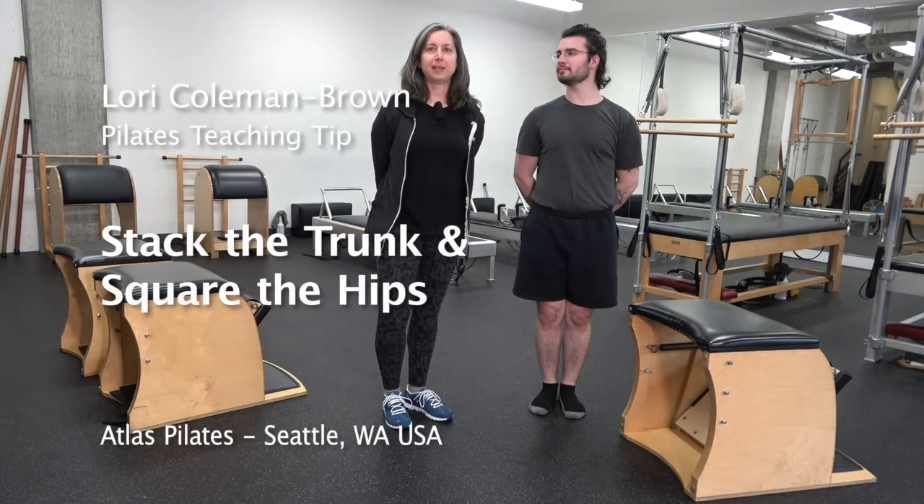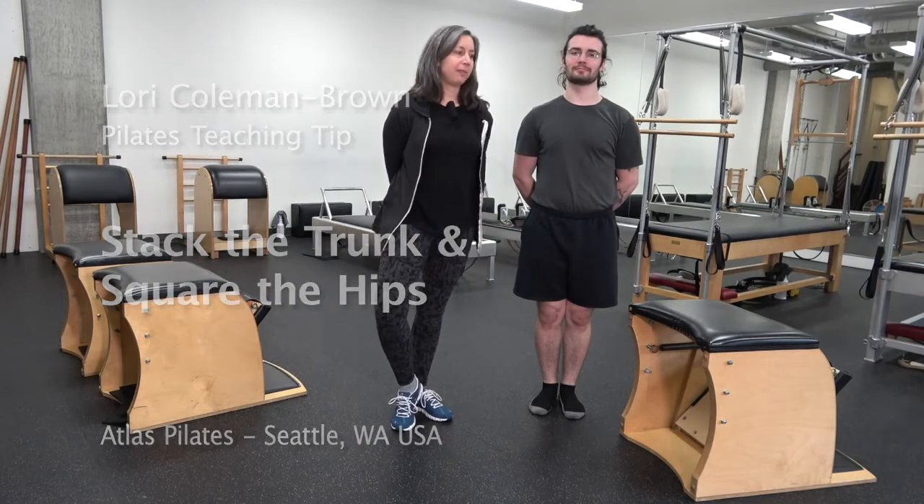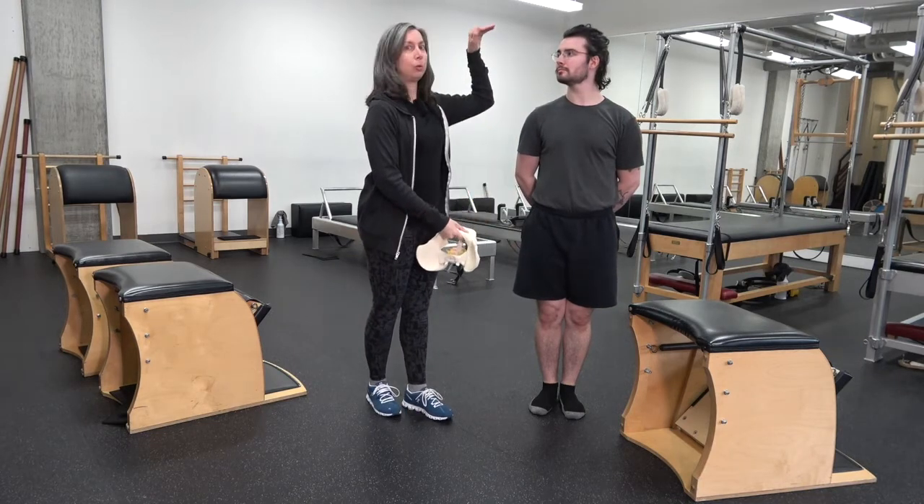Hi, I'm Lori from Atlas Pilates in Seattle, and this is Ian. Our tip today is on the Gratz Wunda Chair, and we're going to use it to show an easy way to stack the whole trunk.